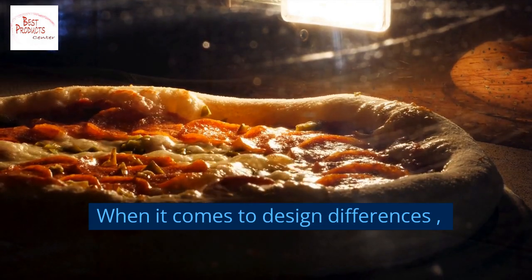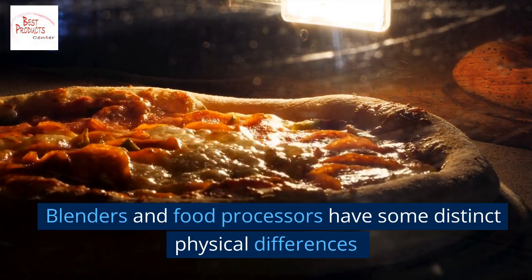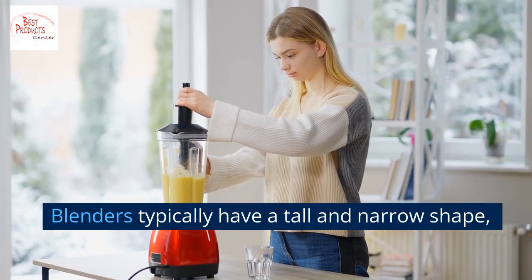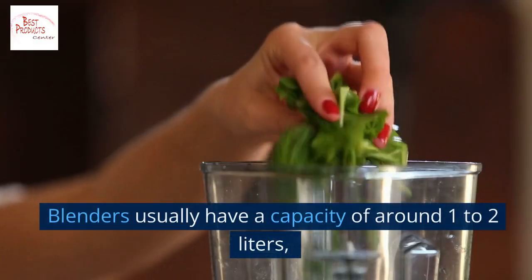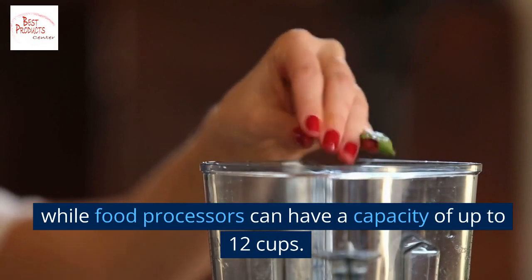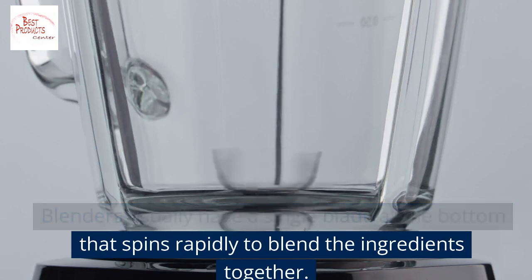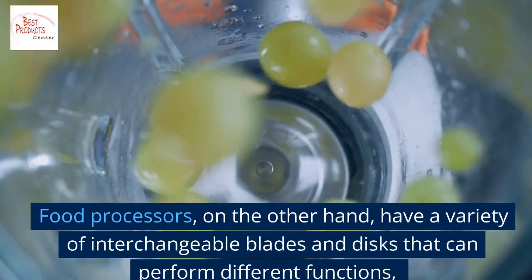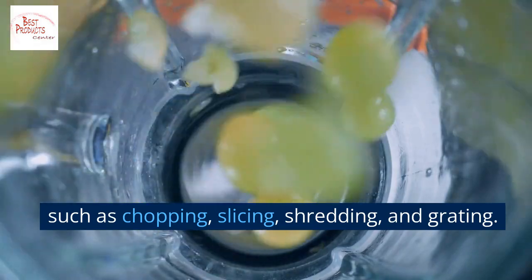When it comes to design differences, blenders and food processors have some distinct physical differences. Blenders typically have a tall and narrow shape, while food processors have a wider and shorter shape. Blenders usually have a capacity of around one to two liters, while food processors can have a capacity of up to 12 cups. Blenders usually have a single blade at the bottom, while food processors have a variety of interchangeable blades and discs for chopping, slicing, shredding, and grating.